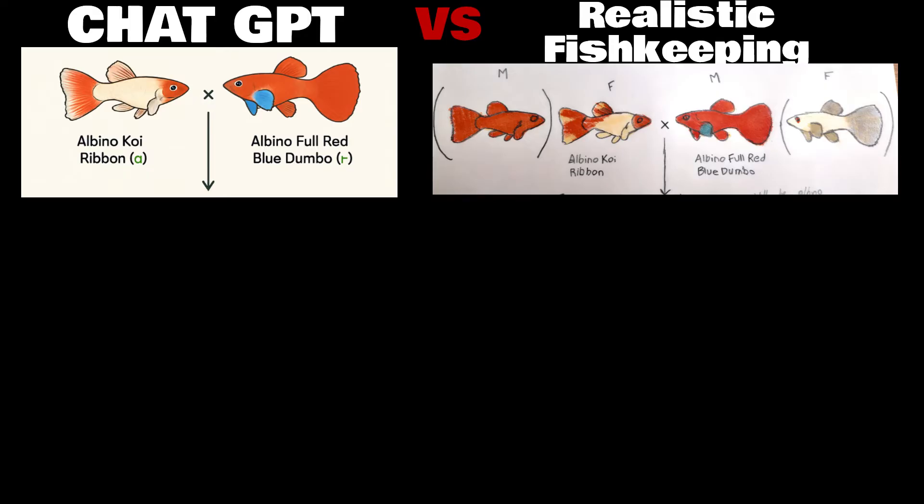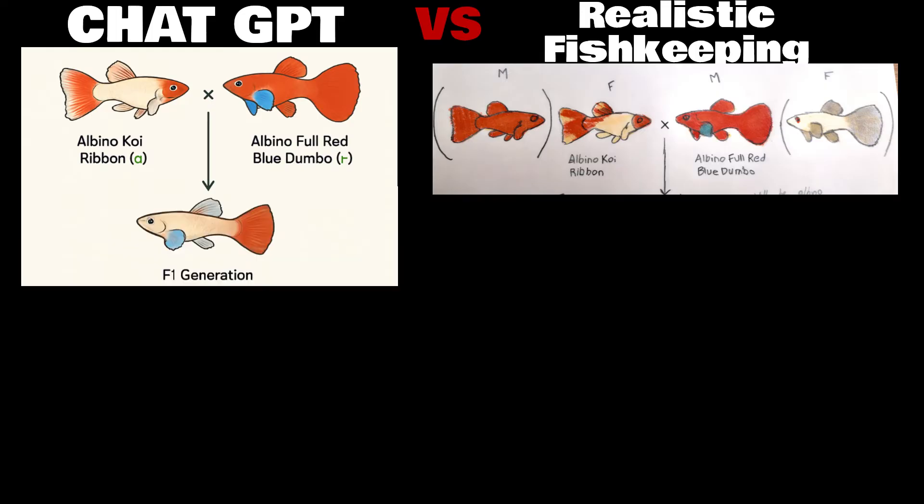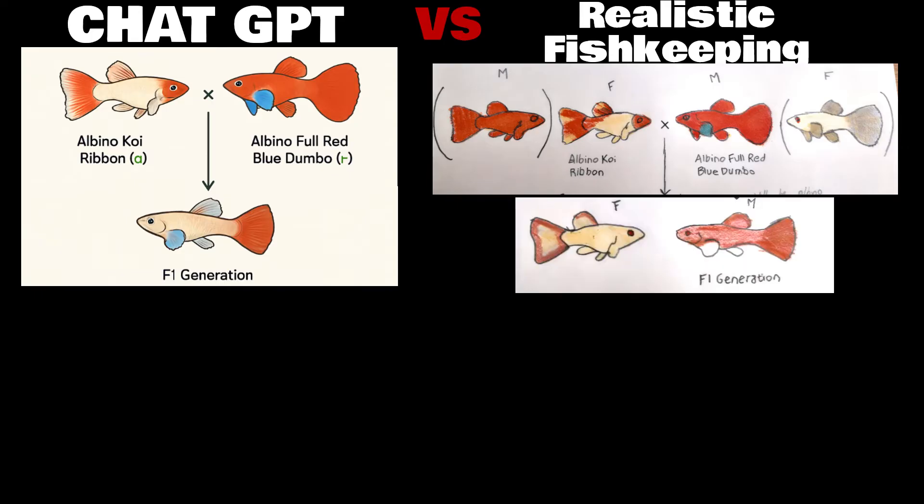Crossing two pairs means further down the line you can cross cousins rather than siblings. ChatGPT expects the F1 offspring male to be more like the koi female — with a white body, still showing the red tail of the male and the blue pectorals. I expect the males of the offspring to vary but to be duller in colour in general, but still mainly red, since this is the dominant gene which both parents will have copies of. Females I expect to be typically colourless, which is normal for female guppies due to their lack of a Y chromosome, where many of the colour traits are located.